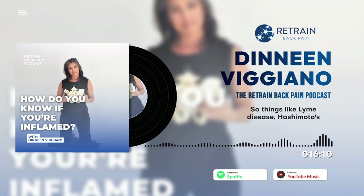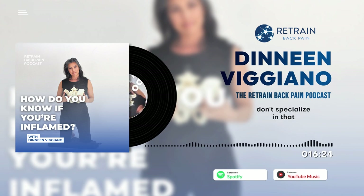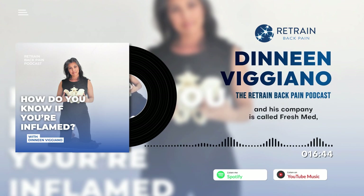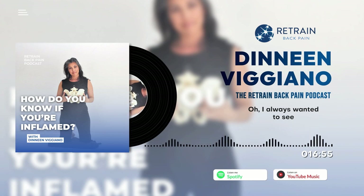I do have a doctor here in New York I highly recommend. His name is Dr. Robert Graham — G-R-A-H-A-M — and his company is called Fresh Med. He does telehealth consulting, so if you're looking for a functional medical doctor, call Dr. Rob. He's really great.